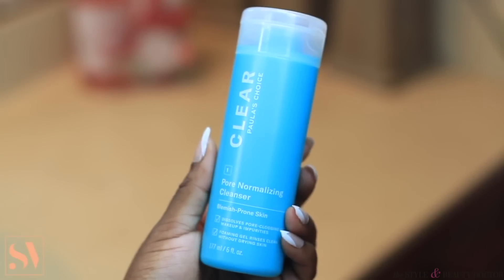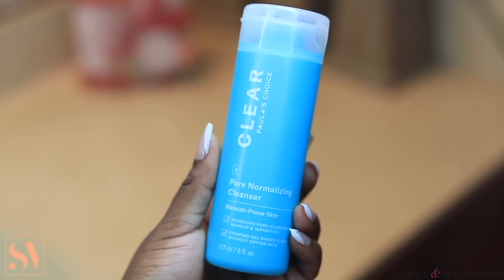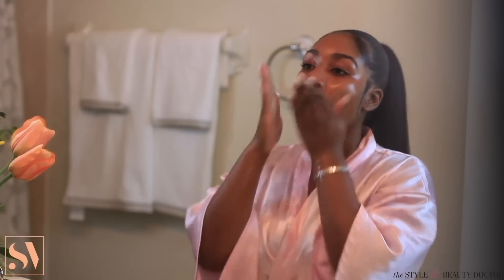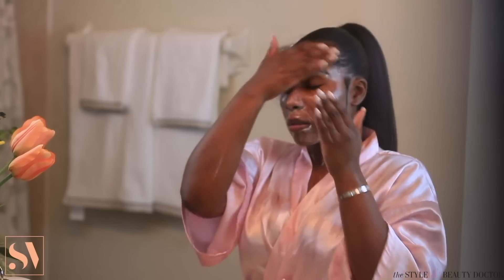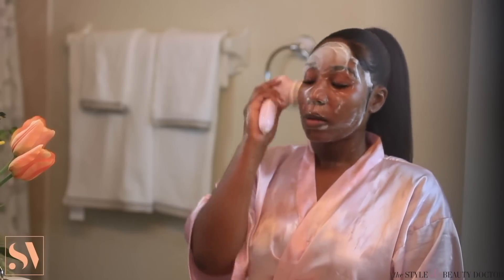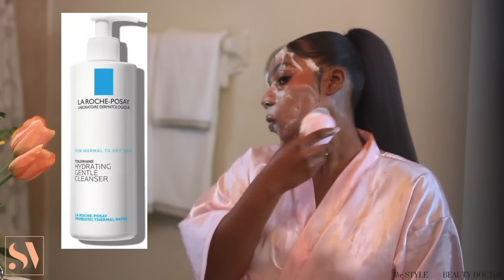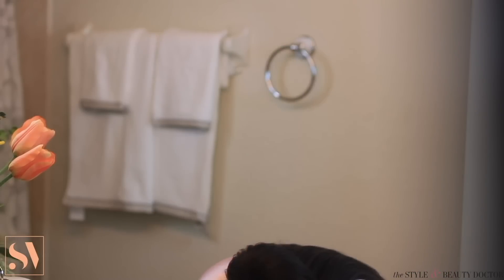After I'm done rinsing off my face, I'm going to move on to my second cleanser — this is my Pore Normalizing Cleanser by Paula's Choice. This cleanser contains salicylic acid, which is going to help to gently exfoliate the skin, minimize the pores, and help to reduce blemishes and dark spots. Because this is an exfoliating cleanser, I don't use this every night — I typically use this every other day or whenever I'm wearing makeup. On the nights when I don't use this cleanser, I follow up with a hydrating facial cleanser, also by La Roche-Posay.